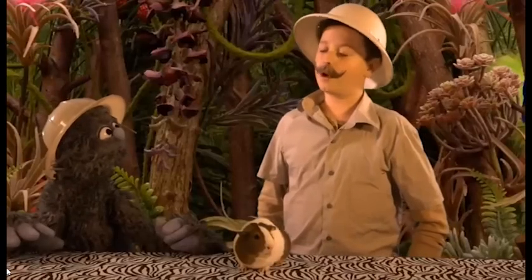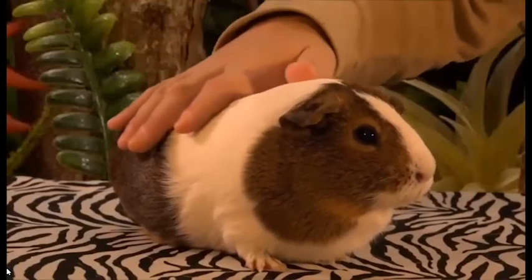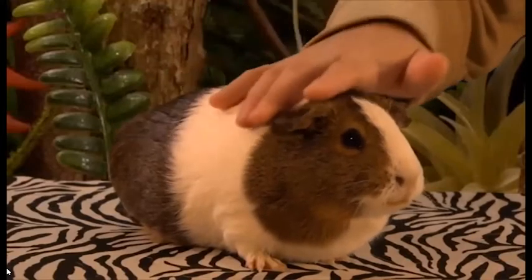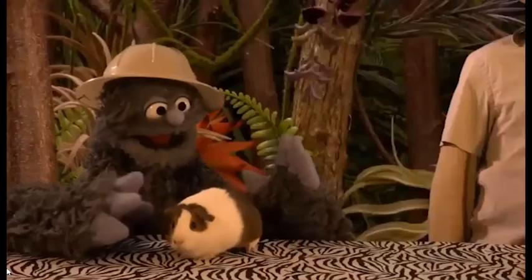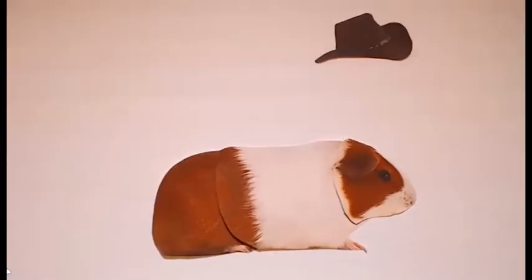Something else they do when they're happy is called popcorning. A popcorning guinea pig will jump straight into the air without warning. They may resemble a bucking bronco, twisting and kicking their legs in the air. So what you're saying is — if guinea pigs were big enough to ride, all we'd have to do is make them really happy and you could have the best rodeo ever!